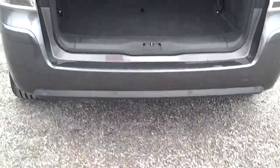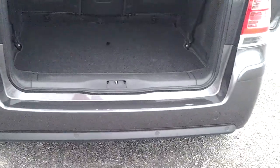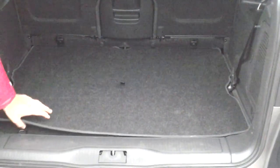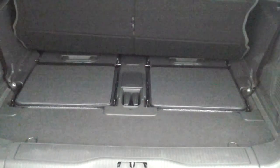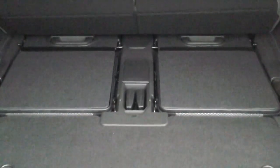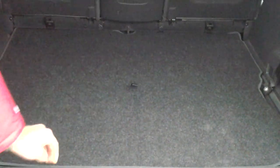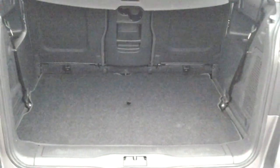Coming around to the rear of the vehicle, it has rear parking sensors to match the front parking sensors, along with color-coded bumpers. Lifting up the carpet reveals the two extra seats sunken into the floor, making the Zafira the seven-seater that it is.